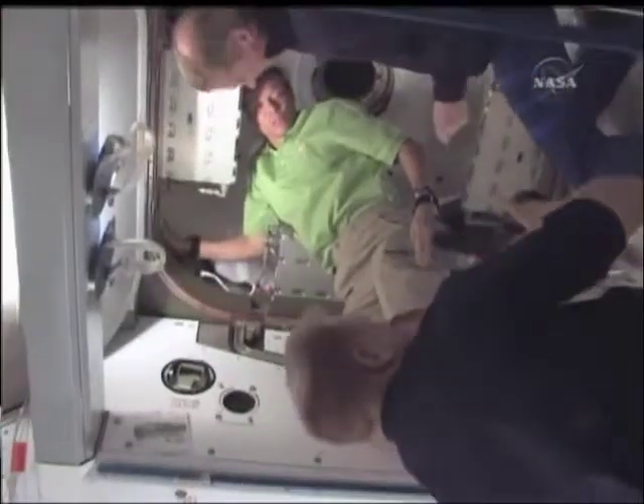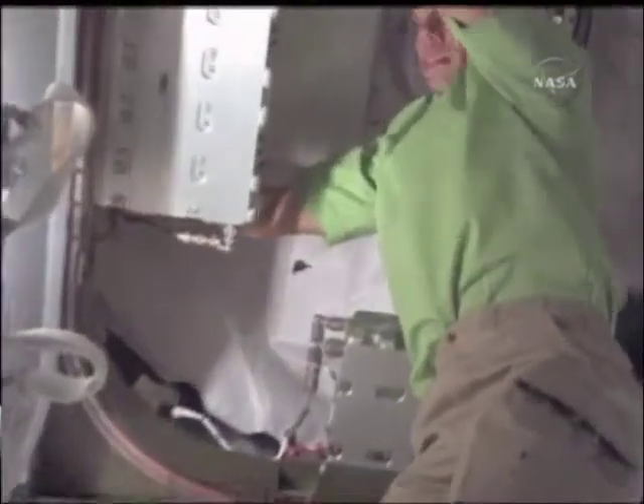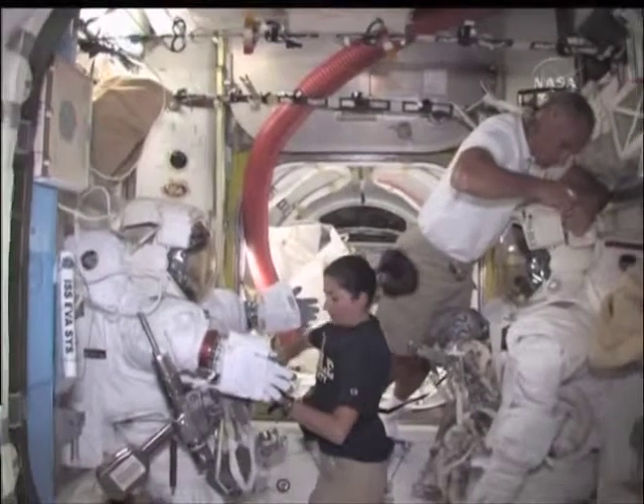Here we have Krister and Frank DeWynn getting ready to open the MPLM hatch. Krister has been working all day in terms of getting it ready, pressurizing it, and opening it, and was very successful in doing so.